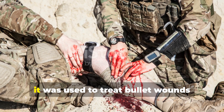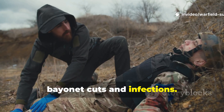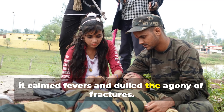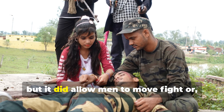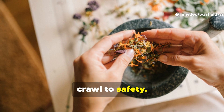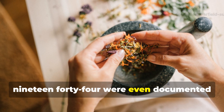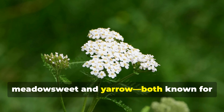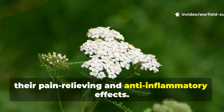Applied as a compress, it was used to treat bullet wounds, bayonet cuts and infections. Drunk in small doses, it calmed fevers and dulled the agony of fractures. It wasn't morphine, but it did allow men to move, fight, or at the very least, crawl to safety. Some French resistance fighters in 1944 were even documented using similar blends with local herbs like meadowsweet and yarrow, both known for their pain-relieving and anti-inflammatory effects.